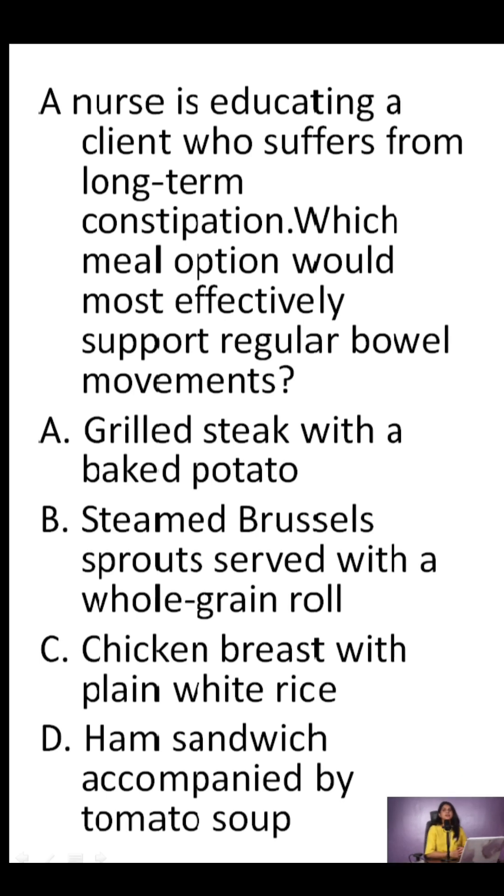Let's jump into today's quick NCLEX practice. This one focuses on diet recommendations for long-term constipation. A nurse is educating a client who suffers from long-term constipation. Which meal option would most effectively support regular bowel movements?